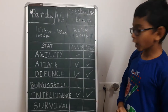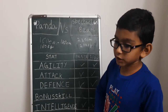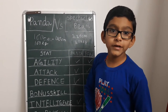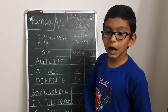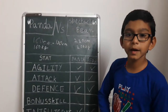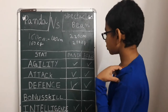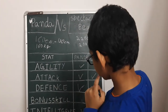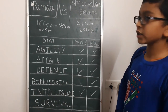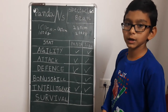Now for the bonus skill stats: pandas have a 6th finger. The 6th finger is not much used in combat but can be used for gripping, though that won't work that much in a fight.